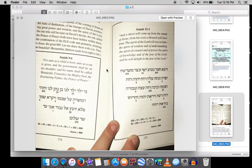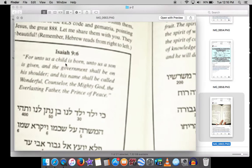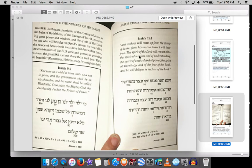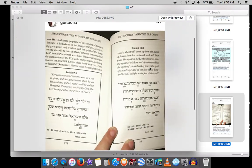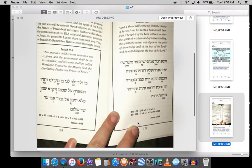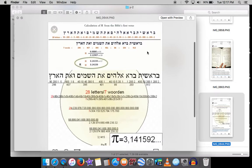Two famous Jesus prophecies in the Old Testament: Isaiah 9:6 — 'For unto us a child is born' — and Isaiah 11:1, which talks about the Branch. Using the ELS code — equidistant letter sequences — taking every sixth letter in one and every ninth letter in another, you get the number 888. In Greek gematria, Jesus adds up to 888.